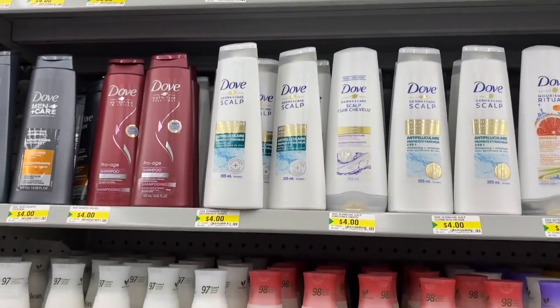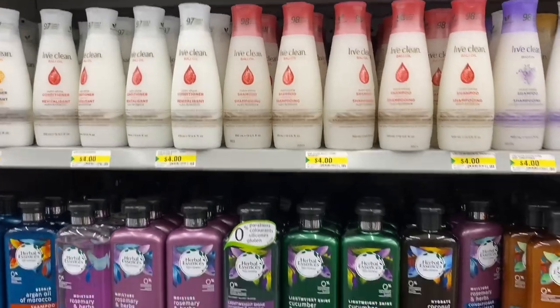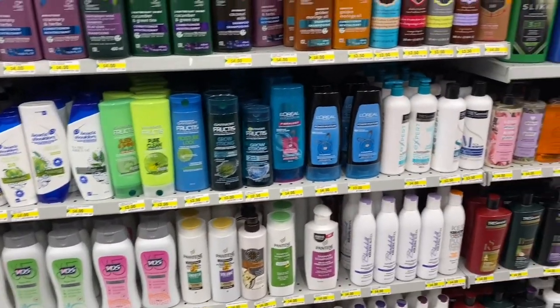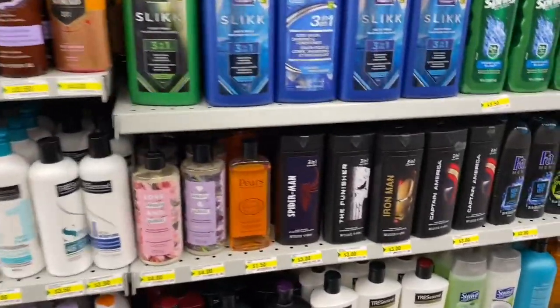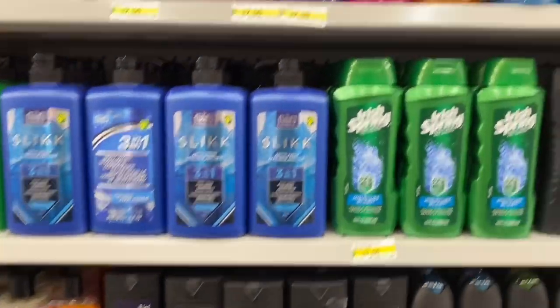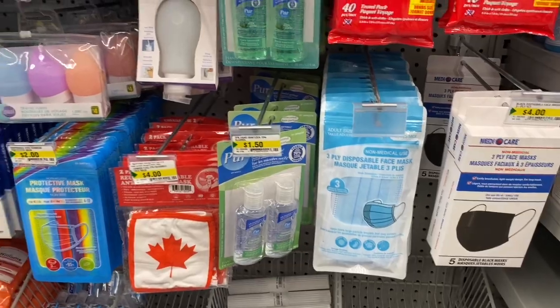This Dollarama is super organized. A few more masks to choose from here.